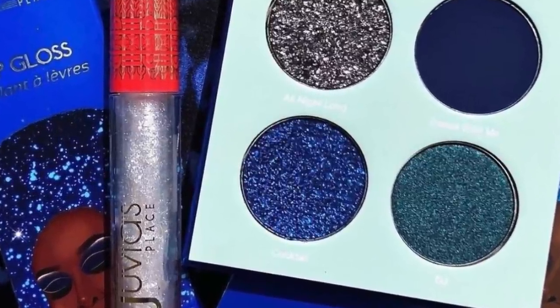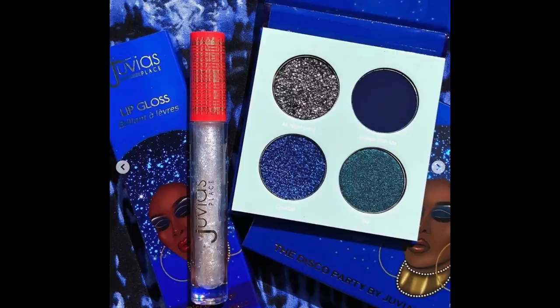From Juvia's Place: the new Disco Fever Collection. I'd buy it just for the name alone — I love disco. This palette of blues is calling my name. I've never tried Juvia's Place and I love a blue eyeshadow; it screams retro — a robin's egg blue gives you a '60s vibe, and this palette is giving '70s energy. And bargains: the Disco Fever eyeshadow palette is $10, or $21 with the gloss. This might be the moment I finally dive into Juvia's Place.